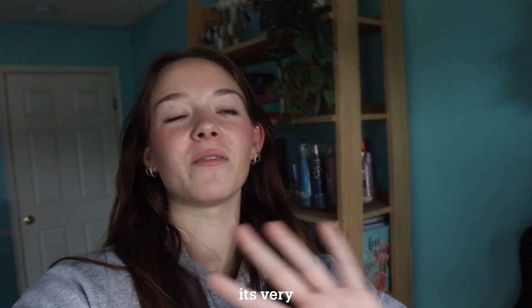Hey guys, it's Becca. Happy fall — and quite literally, because I just checked and tomorrow is actually the first day of fall, so it's very appropriate for this video. As you can tell from the title, I am finally going to be decorating my room for fall. I have gathered quite a collection of fall decor for this video.